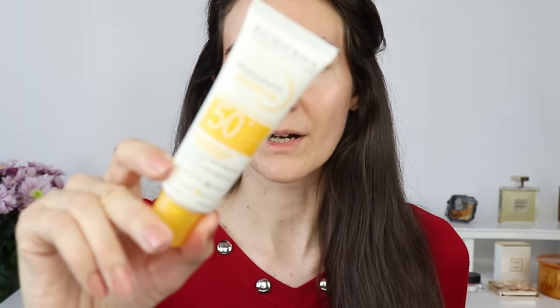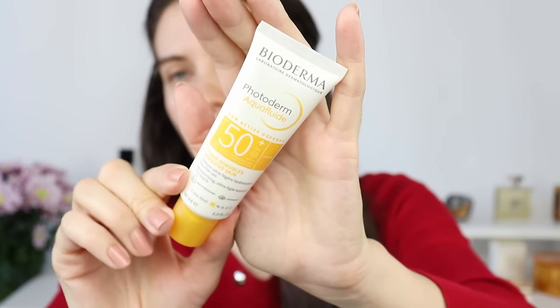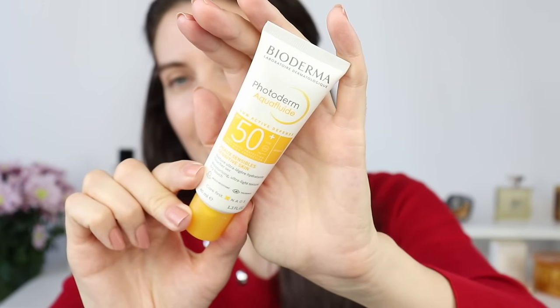Make sure you have a really good, consistent skincare routine. Exfoliate your skin and give it what it needs depending on your skin type and condition, but always make sure to wear SPF. I'm going to use Bioderma, which is actually one of the French pharmacy brands you can easily find in French pharmacies. This one is SPF 50.